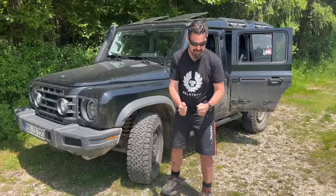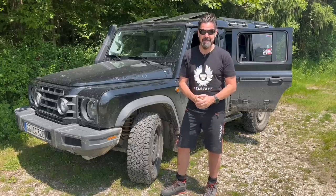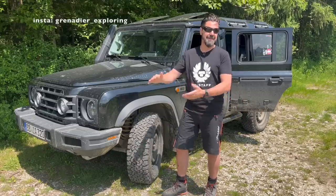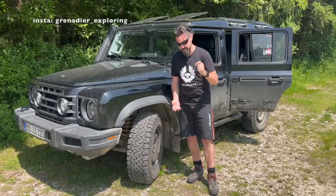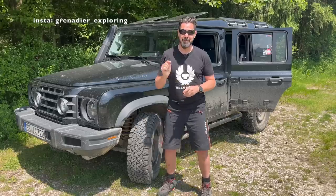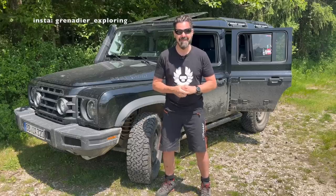My summary after 10,000 kilometers: I still love Loki. I'm really, really happy with it, and I hope the next 100,000 kilometers are the same. If you have any questions, leave them in the comment section — I'll try to answer them in future videos as well. If you like the channel, subscribe and see you next time. Thank you.